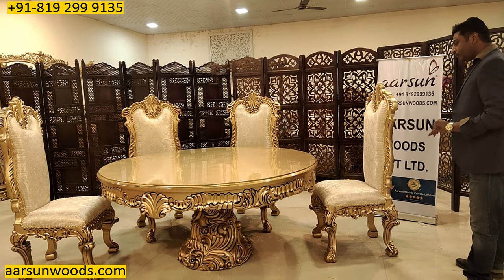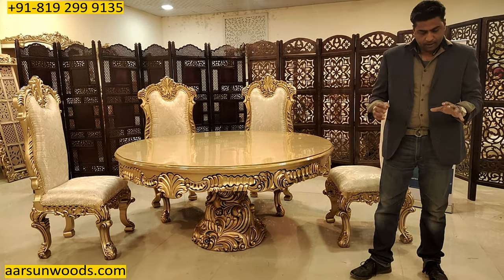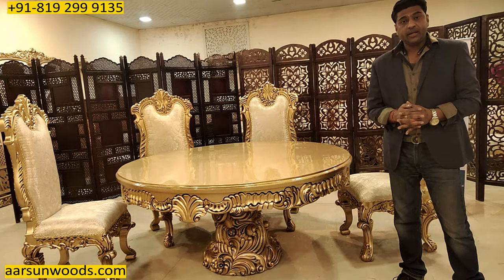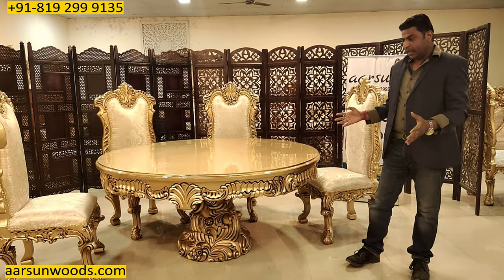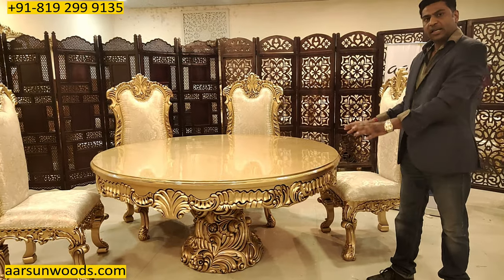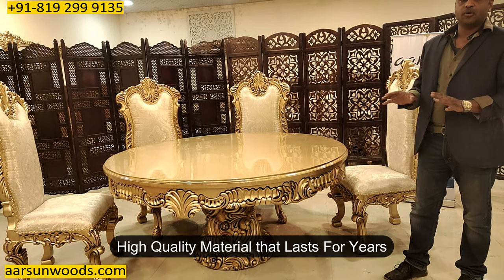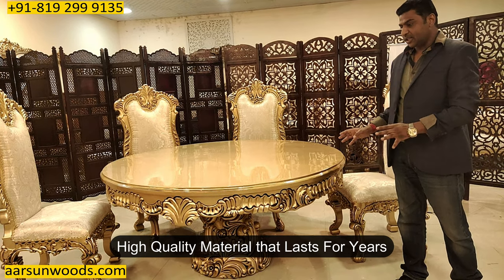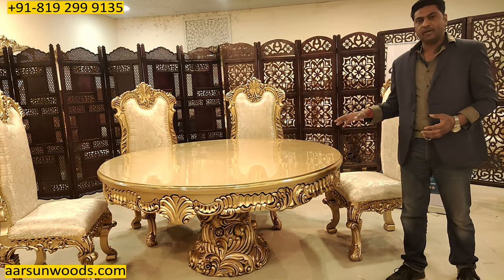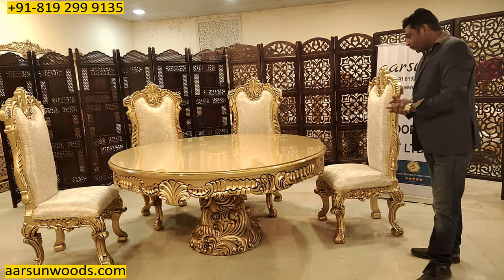Regarding durability: this is solid teak wood, and wood is for a lifetime — it will last more than you and me. After 20 years it will still look like this. The paint is duco paint — the same process used on cars — and it takes seven to eight coats to get this type of finish. This lasts approximately 15 years with regular use. With regular rubbing and use the shine may diminish slightly, but once you apply a coat of gloss again, the structure and work is renewed.